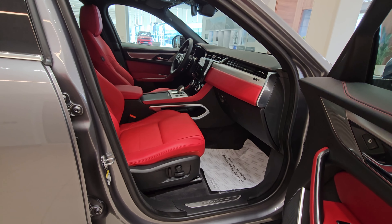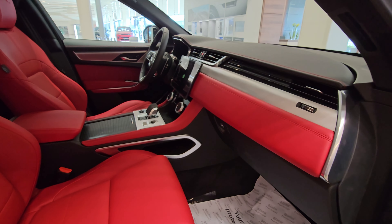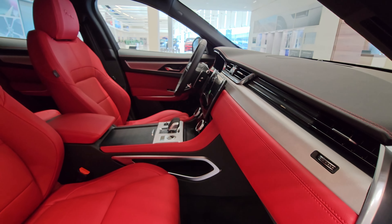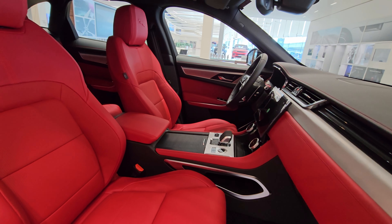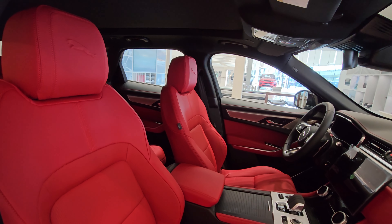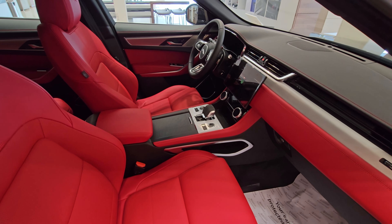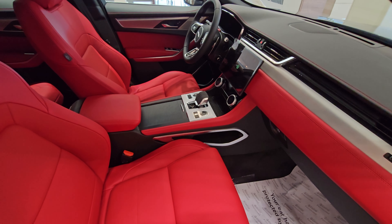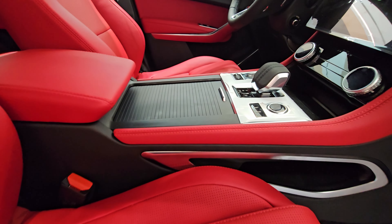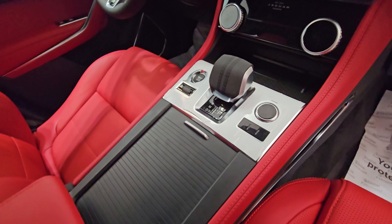The F-Pace cabin features simple and elegant detailing, easy-to-reach controls, and lots of window area for enhanced visibility. The seating position is high in both front and rear seats. Large climate control buttons are easy to use. The infotainment system is called Pivi, the same system seen in Land Rover Defenders, and it is capable of over-the-air updates, making software updates easy to receive. Every model comes standard with an 11.4-inch curved glass touchscreen that supports Apple CarPlay and Android Auto.